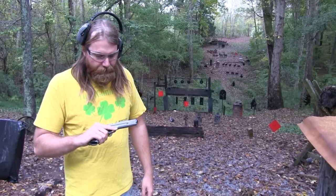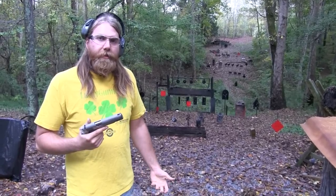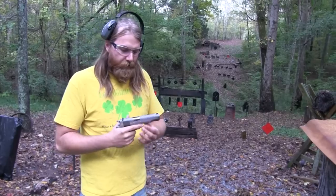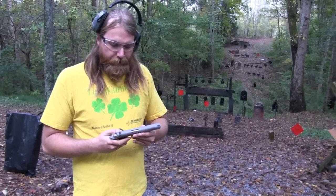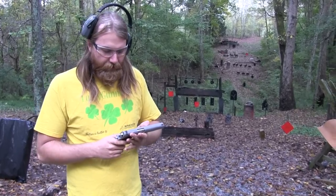Colt doesn't necessarily make the absolute best 1911s, as you know, but there's a lot of nice handwork that goes into them. They're just a good, solid 1911. The history of Colt is kind of neat, so it's neat to have one.